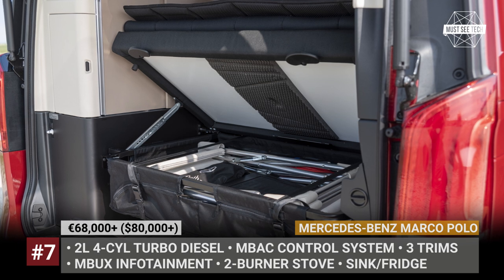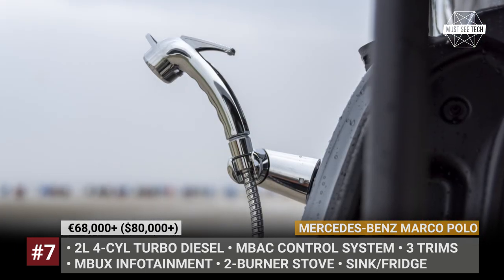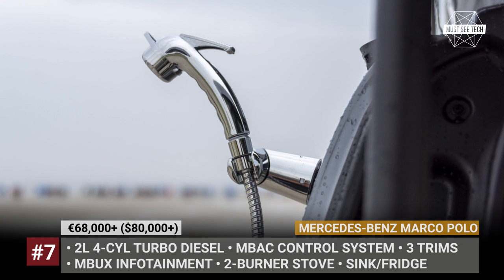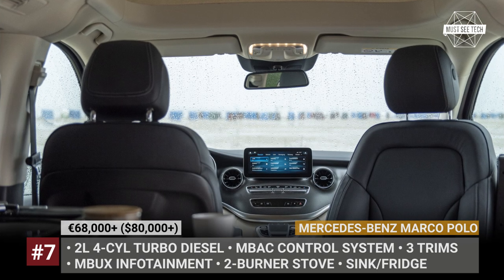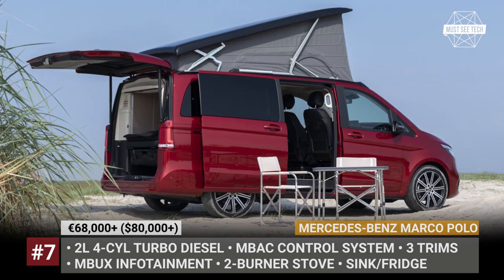This camper van is powered by a two-liter four-cylinder turbo diesel in various states of tune. It gets a plush suspension, optional agility control, and the latest bells and whistles from Mercedes in terms of infotainment, driver assistance, and safety.